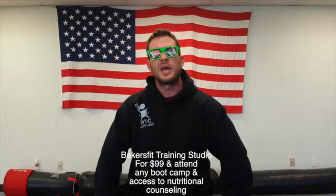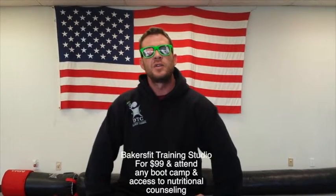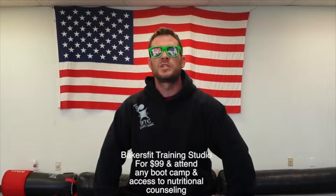The third way you can join the 90DTC Boot Camps is by being a member of Baker's Fit Training Studio, which does offer Nutritional Counseling in-studio, plus you will have access to their studio and all their classes.